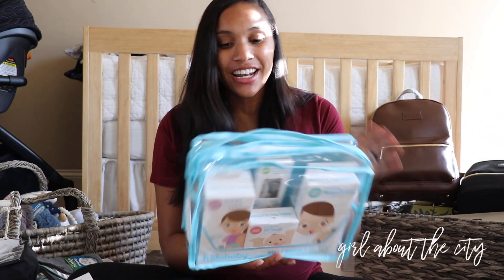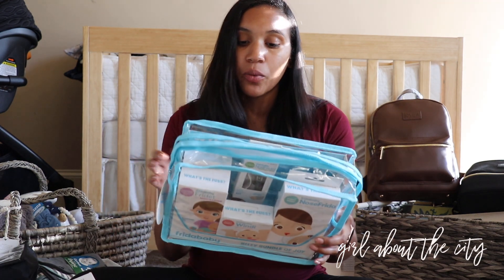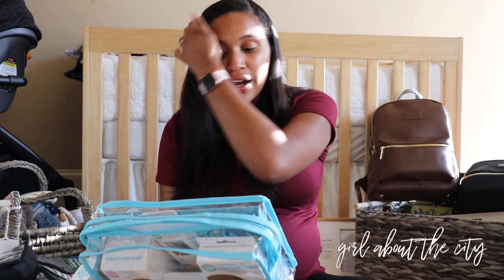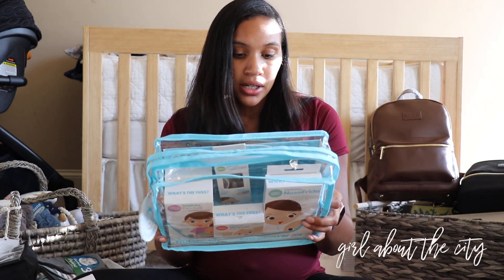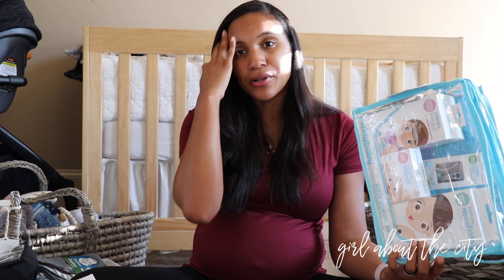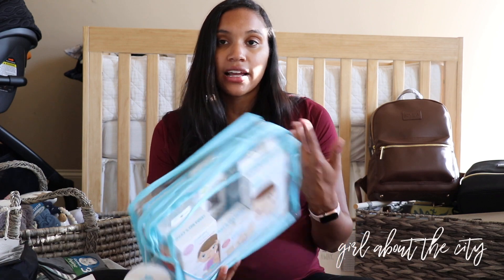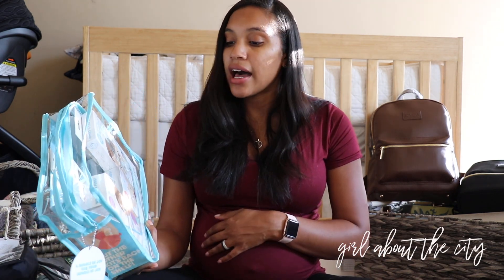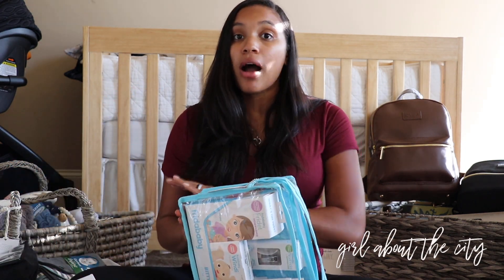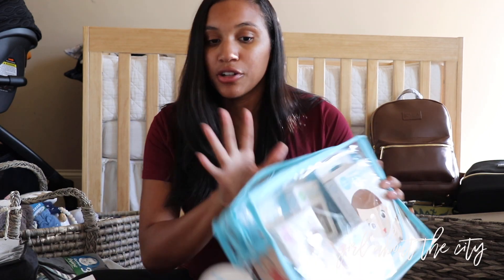The next thing will definitely get a lot of use — it's the Frida Baby Bitsy Bundle of Joy. It has several items I really wanted. The first is the Snot Sucker. I'm not super excited about having to suck baby snot, but I think it'll really come in handy. It also includes the Frida Baby Mom Washer, which is similar to the peri bottles you get at the hospital. Because we're planning a home birth, that's not an item I'll receive otherwise, so it was great that it was included. I can add that to my home birth supplies — I'll do another video going through all my home birth supplies.